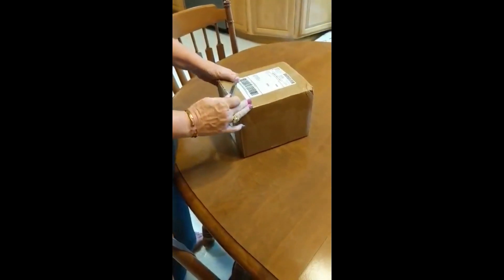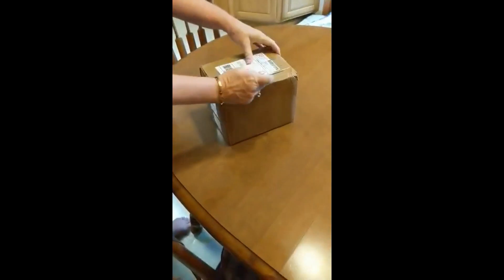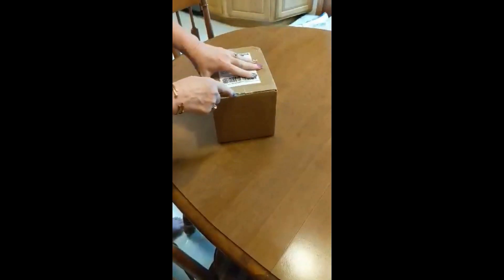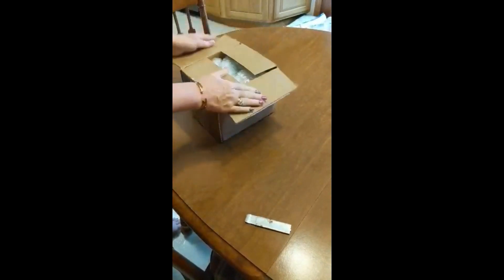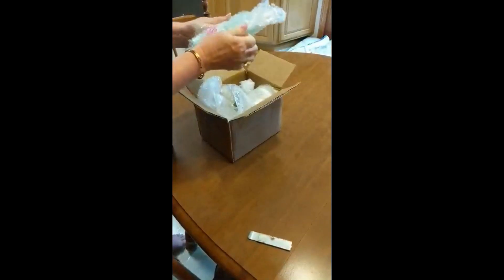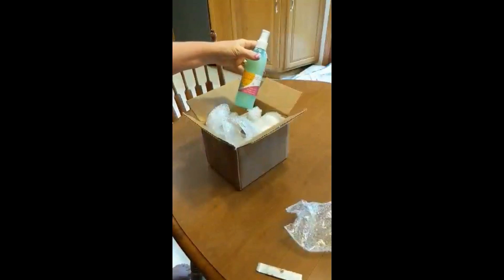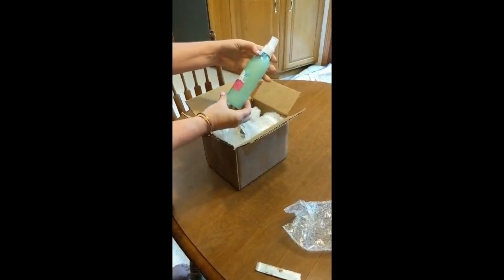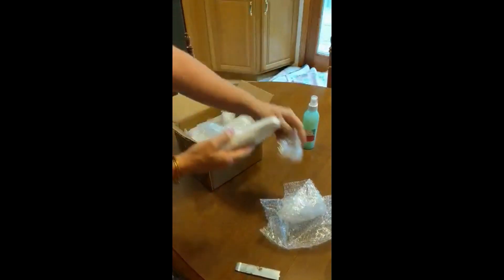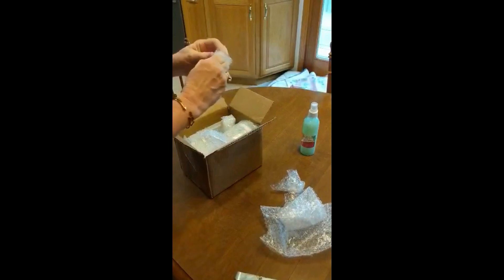Hi everyone, I've received my box today from Athena and I have my No Frizz 10 products here — we're going to do an unboxing. We have got our No Frizz 10 moisture hold and refresh spray. She packs these very well.